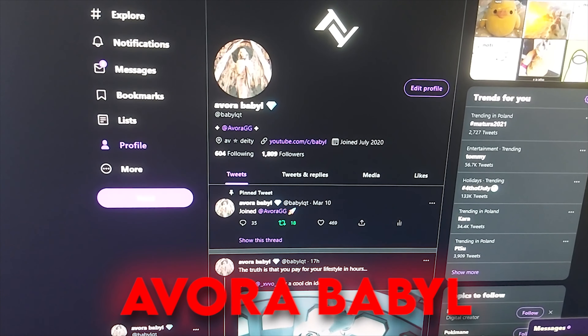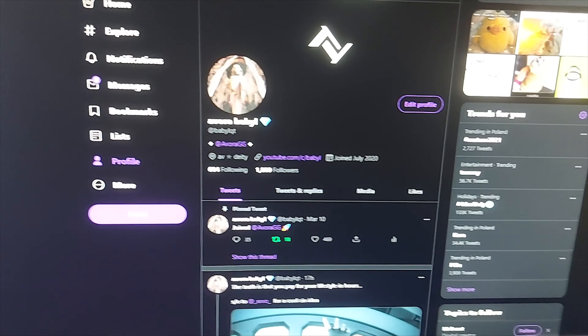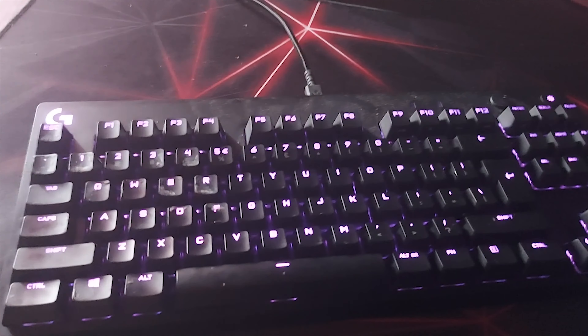Hey, what's up? It's Babel, an editor for Team Evora, and today I will be showing my setup. Over here I got my PC with an RTX 3080 and an i9. Here I got my keyboard — it's a Logitech G Pro — and my mouse, Glorious Model D.